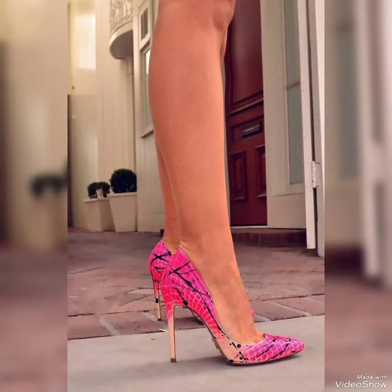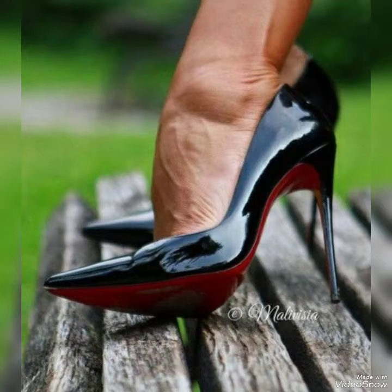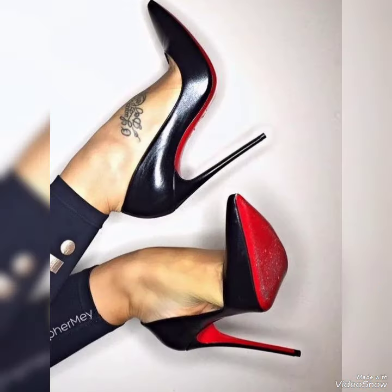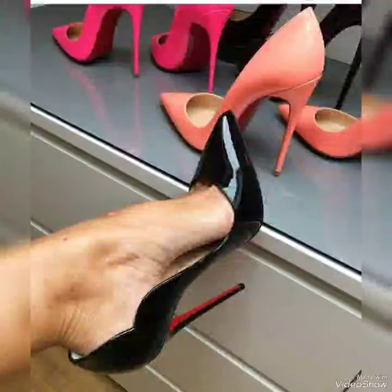In this video I'm going to show you the latest designs of high heel pumps with different brands and different high heel lengths. You can wear them at weddings, offices, and parties to make your look more attractive and stylish.